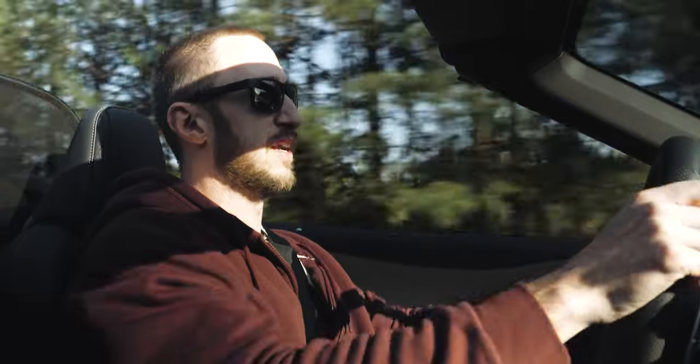Everybody look at me right this second — I am driving a bright yellow piece of art. And in case you didn't see me, you're going to hear me.